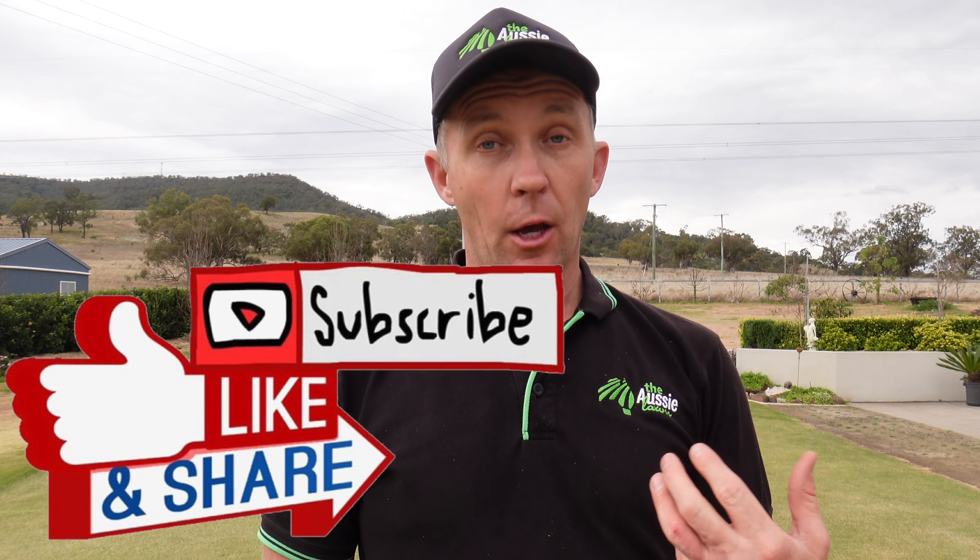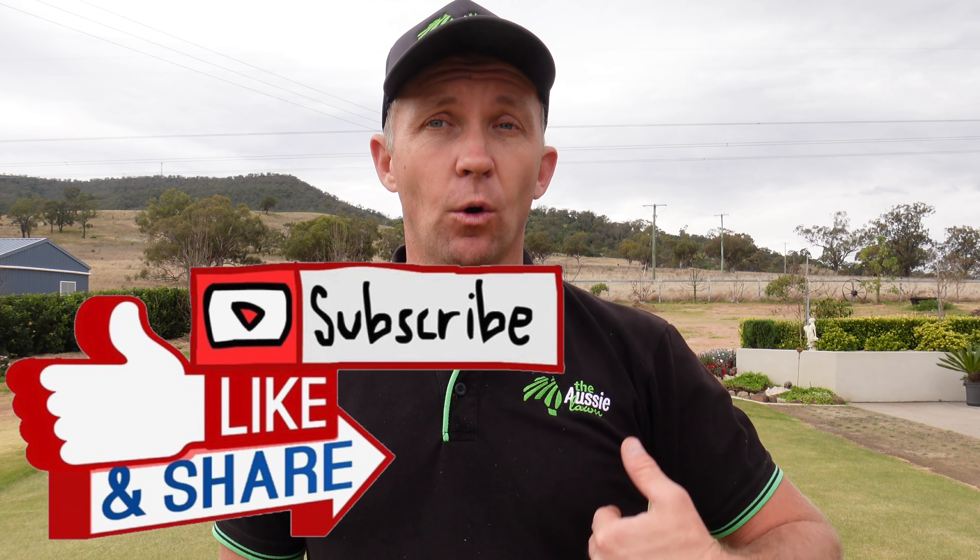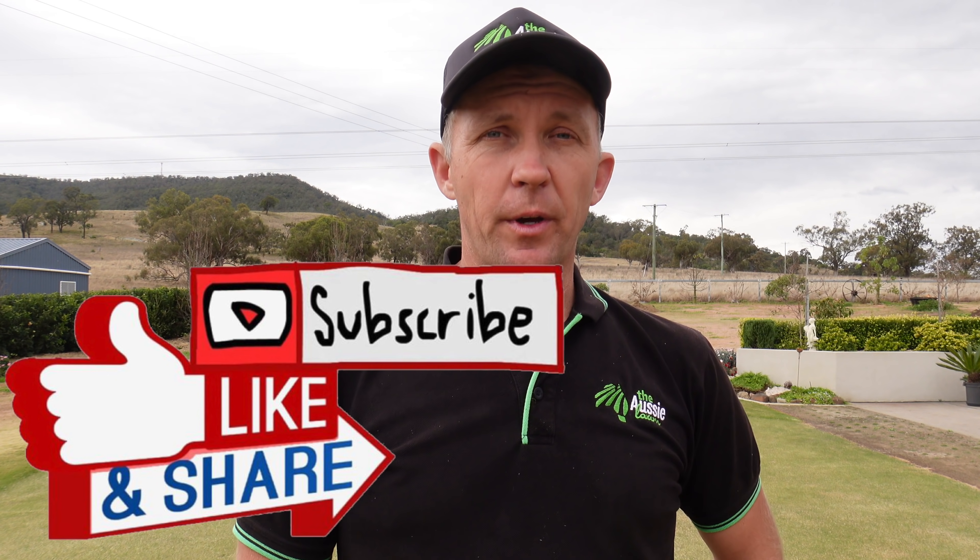Subscribers help me grow, help the channel grow, help me develop — and it doesn't cost anything. Also by hitting the bell notification you'll be alerted to when I upload. At this time of year I'm doing once a fortnight, but once we get back into summertime I'll be doing weekly uploads once again.